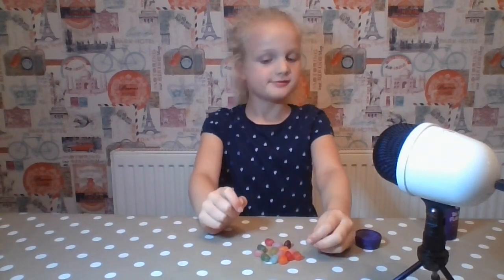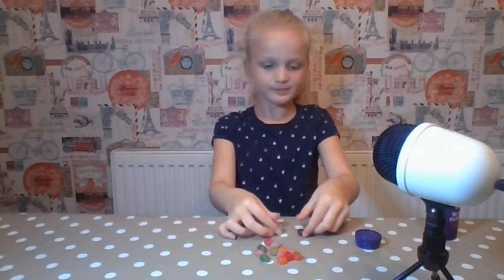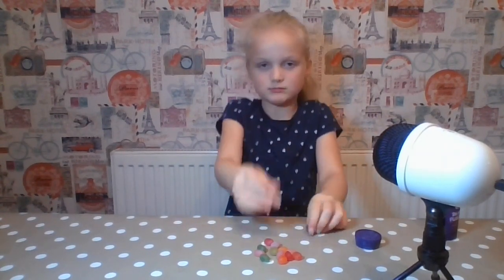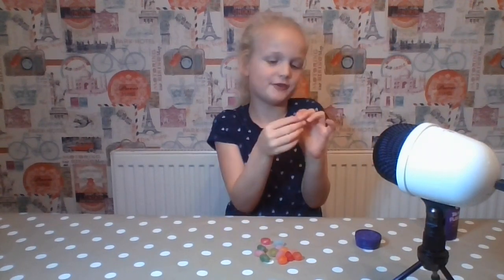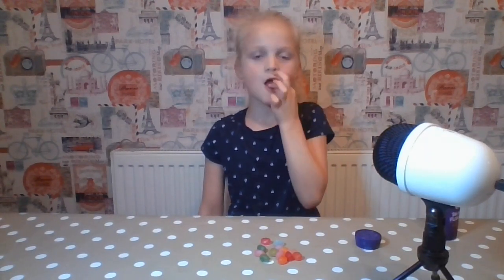I don't know what it is now. Okay, I'll just use purple — it's my favourite color. I'm guessing grape for this one. Ew, ew. That was disgusting. Apple.